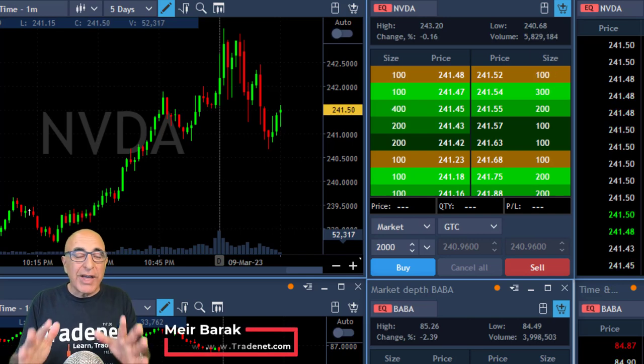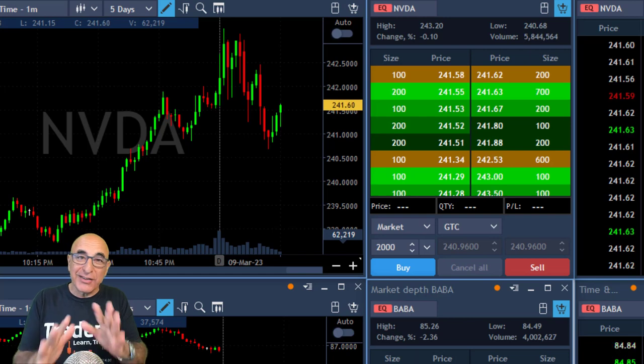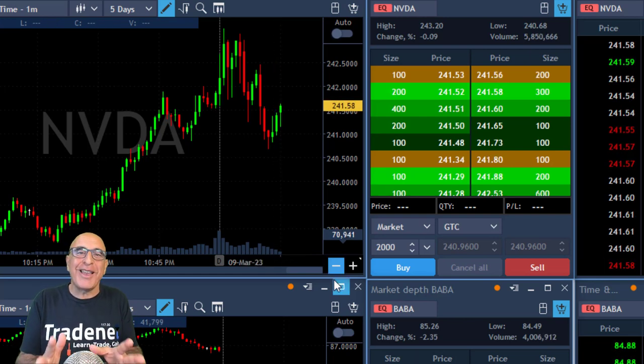Hi everyone, Meri Burak from TradeNet here. Today I want to share with you my live trade in NVIDIA, and there's a lesson behind it, so stay tuned for the lesson.